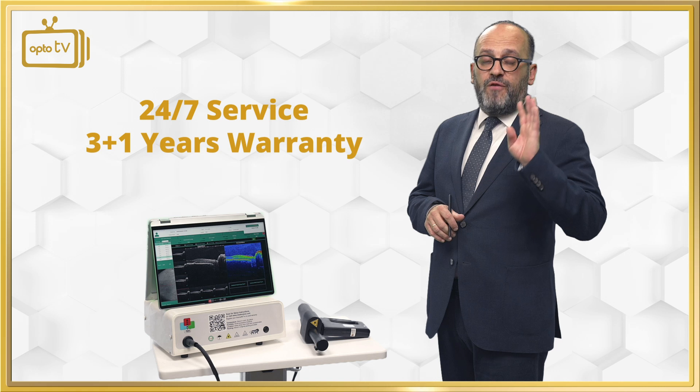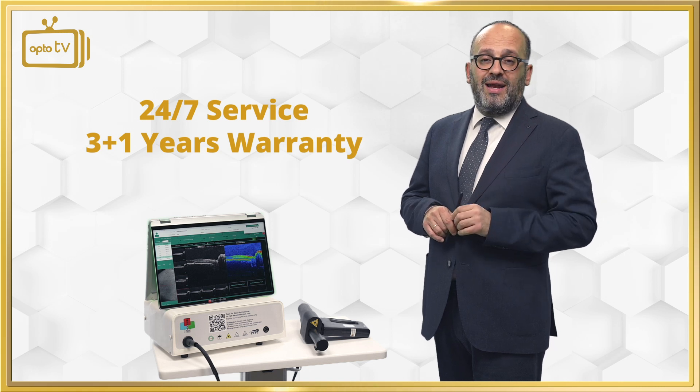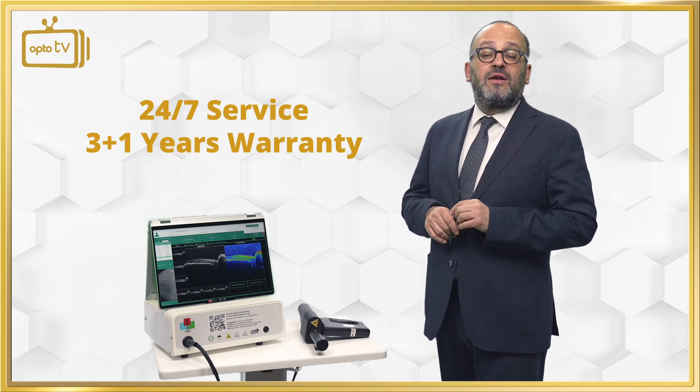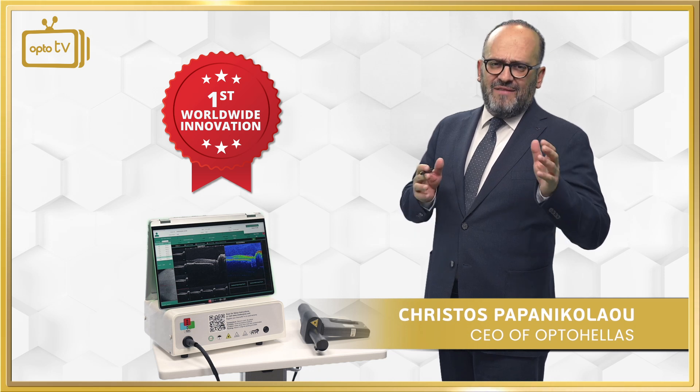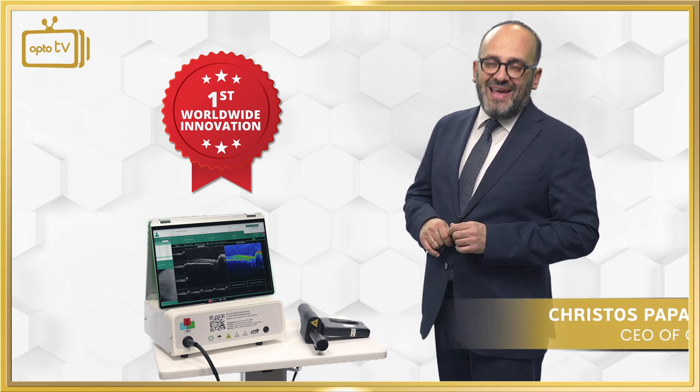24/7 support, 4 years warranty — 3 plus 1 — and OptoHellas's guarantee and credibility. Stay tuned, be part of our sales network, let's find vision together. Thank you very much.